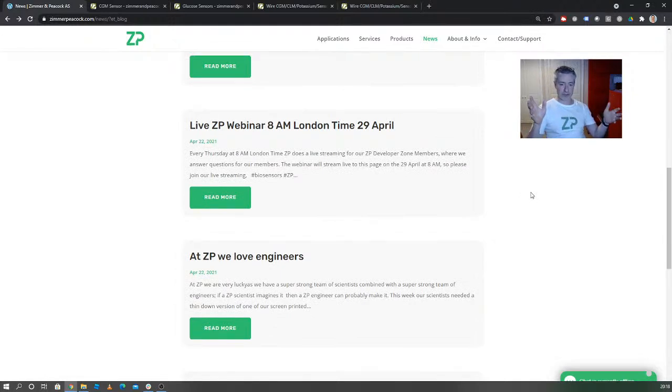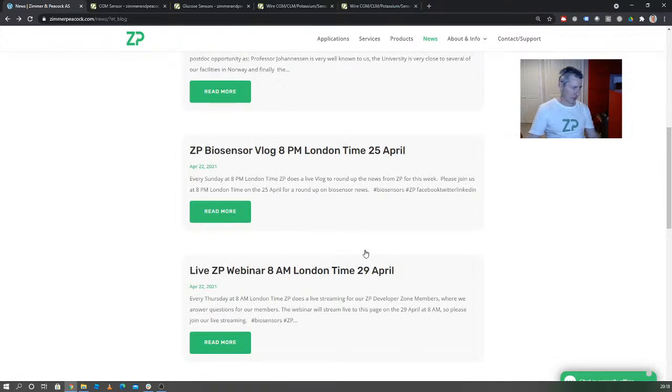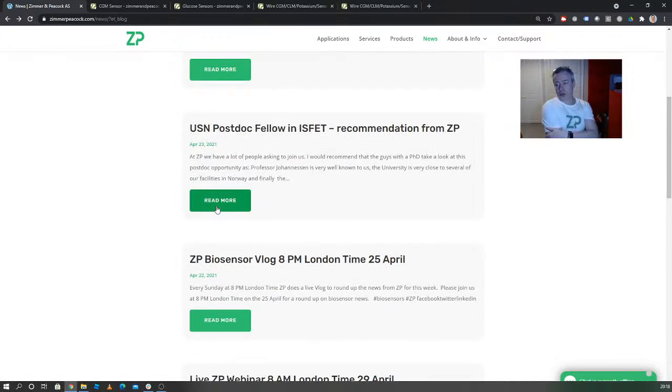Just a reminder: we have the ZP Developer Zone — it's free to join. Every Thursday 8 AM London time there's a webinar. At Zimmer and Peacock we're very lucky that many talented people around the globe are interested in joining us — we're hiring all the time. COVID-19 has been tough for internships, but if you're in the UK or Norway, we can do those internships now. There's also a really good postdoc position at USN — a university near us in Norway.